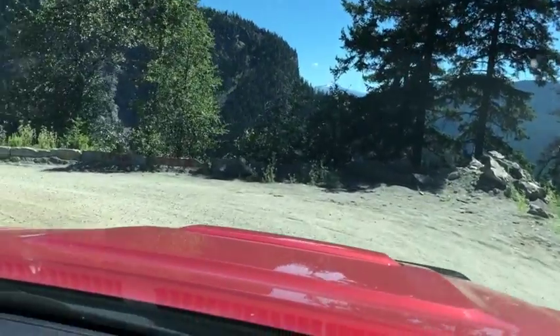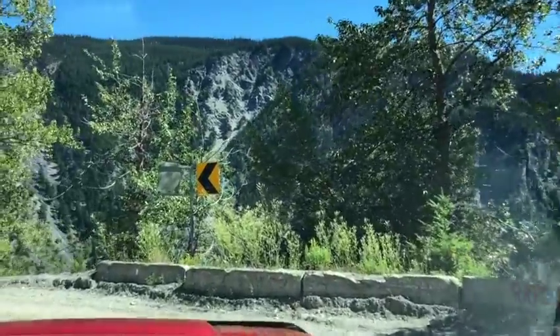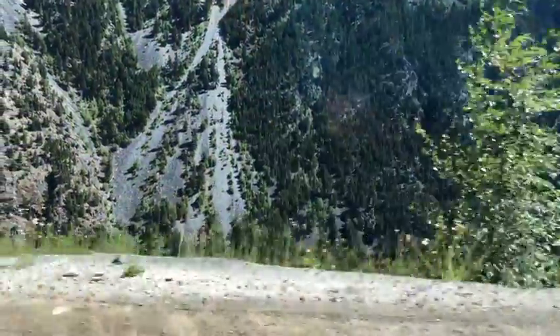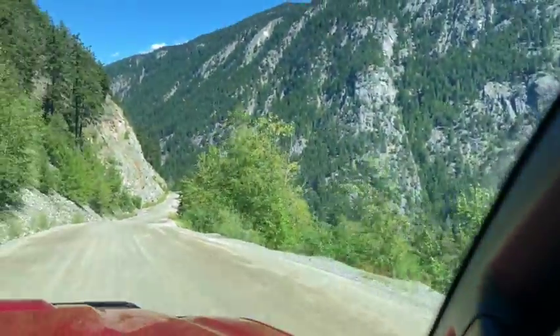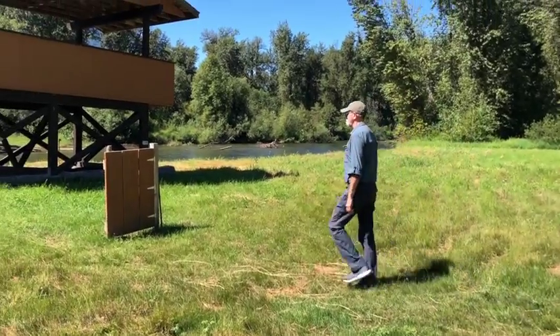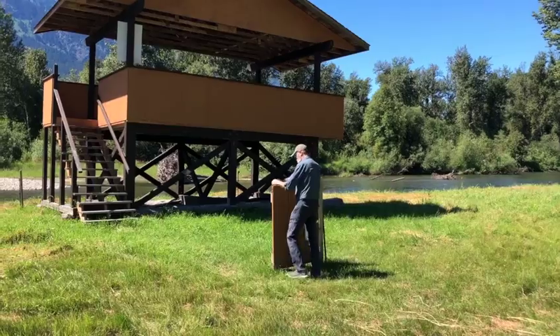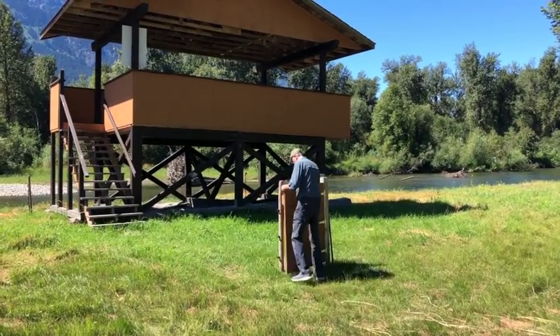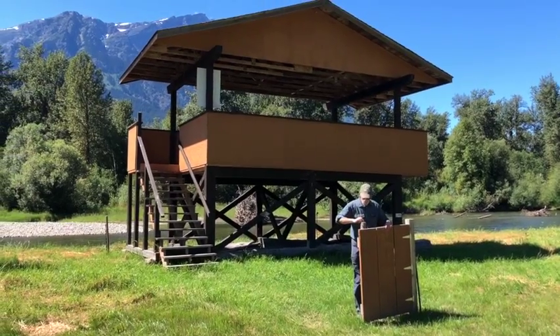We've seen large semis go up this thing, big trucks pulling large boats, and huge motorhomes. It can be a little hair-raising for a few, but just go slow and you'll be just fine. At the bottom of the hill, you'll find the Tweedsmuir Park Lodge, an international destination. Here we find the grizzly bear viewing platform over the Atnarko River.